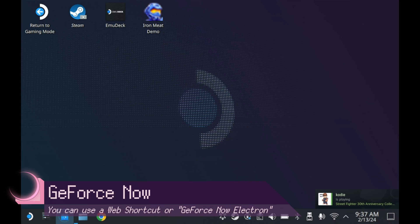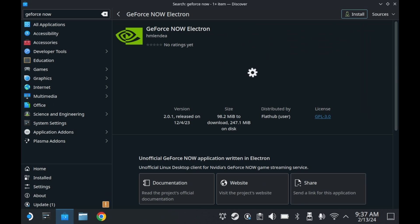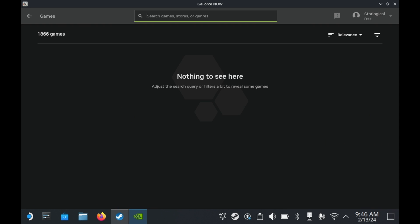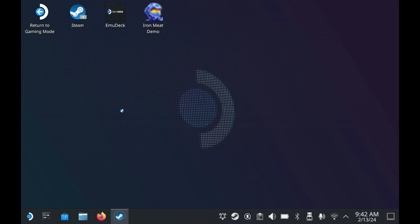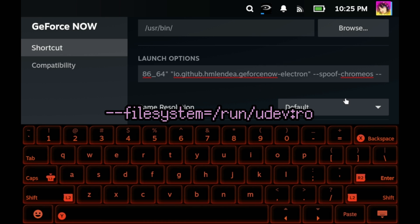Some dedicated streaming services do have applications in the Discover App Store. For example, this right here is GeForce Now Electron — an unofficial NVIDIA GeForce Now client. It's essentially a web wrapper that redirects you to NVIDIA's GeForce Now website, allowing you to run games from there directly. It's got some additional features such as Discord rich presence. You can easily add it to Steam by searching in your start menu, then right-clicking and pressing 'Add to Steam.' To get Steam Deck controls working, you'll need to right-click the shortcut you made in Steam, press game properties, and then add a specific line to the end of the launch options. This selects controller support to work on Steam Deck.